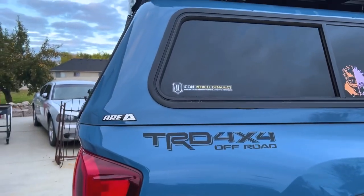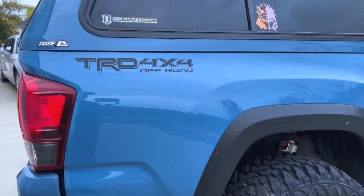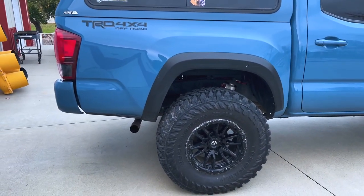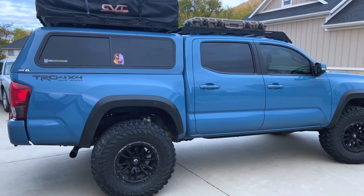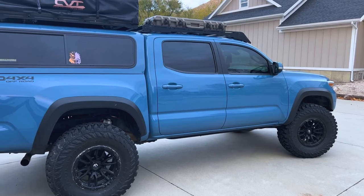I do have some Icon parts on here — it's just the progressive leaf pack, so it's an inch and a half lift. And then with the airbags I add about a half an inch to level everything out and get it to sit like I want it to. I like it quite a bit. The overall lift and the tire size work together well.